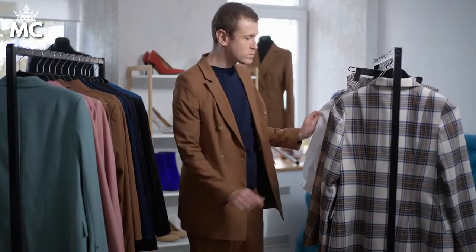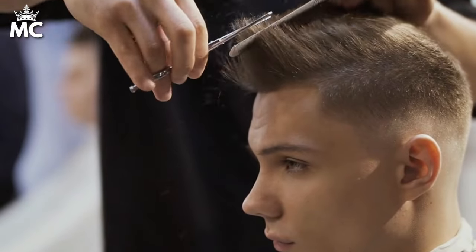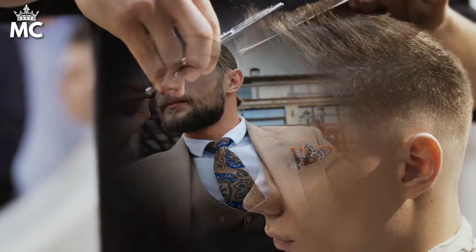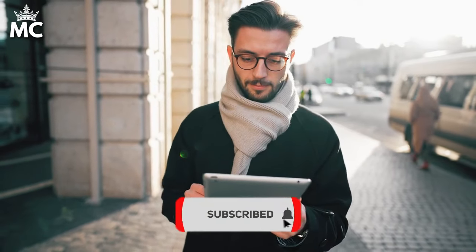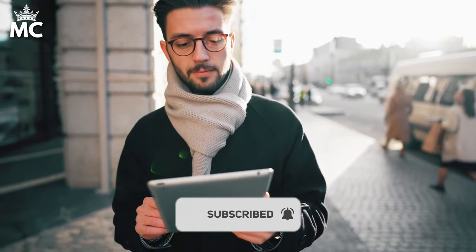Achieving the old money look goes beyond your wardrobe — it's also about grooming to match. For larger gentlemen, how you care for your skin and hair plays a pivotal role in your overall presentation. Subscribe for more insights on grooming and style tailored for the distinguished larger man.